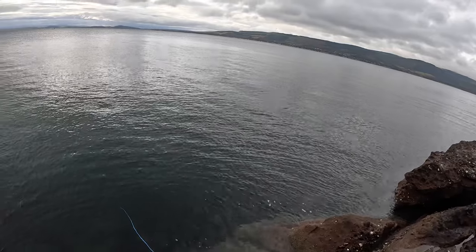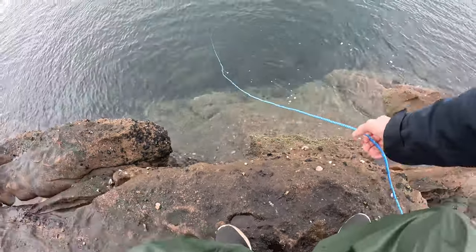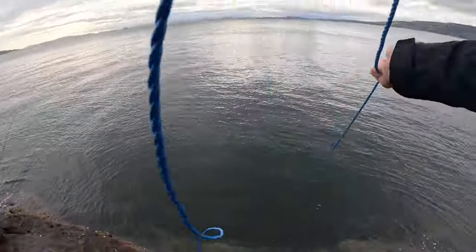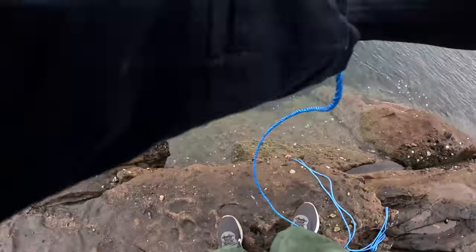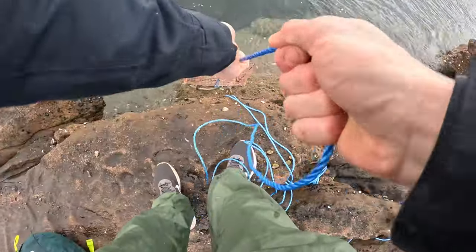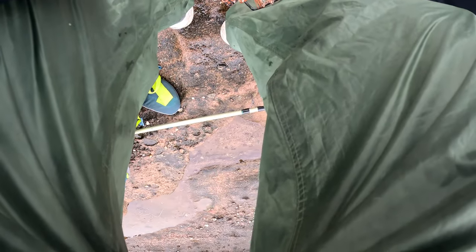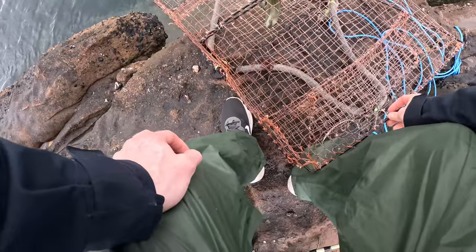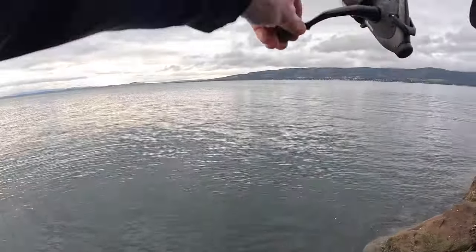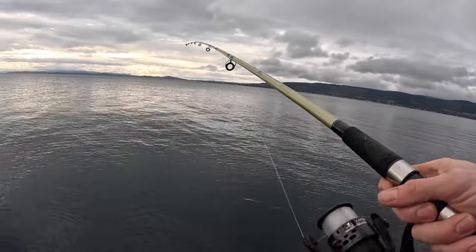I'm going to bring the pot up and just see what's in it - should really leave it till the end but I'm curious, so I'll just throw it back in again. Absolutely nothing. Did not expect that to be empty. Usually I at least catch something in the trap. Every other time I've used it, it's had at least small crabs in it. I've even caught fish in it before - I think they were dabs.